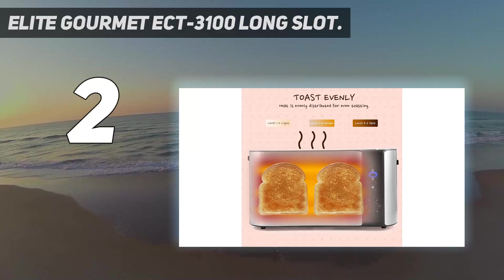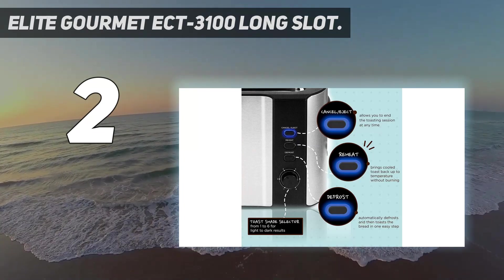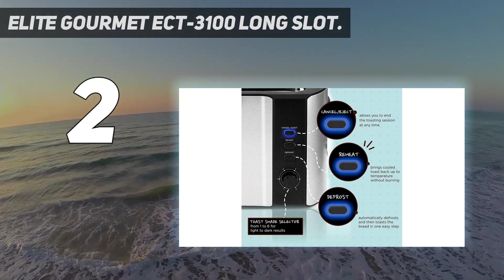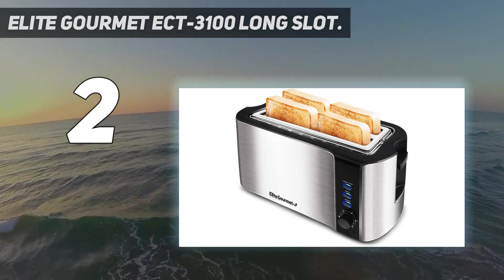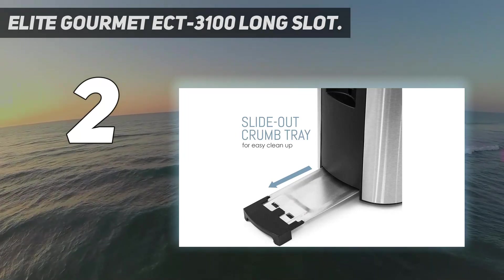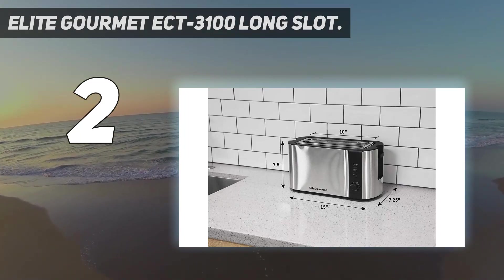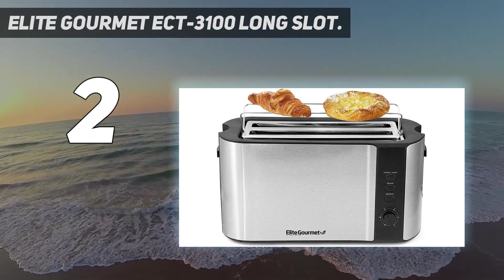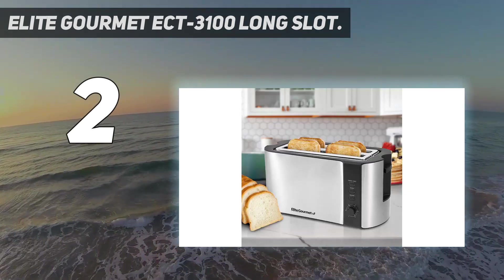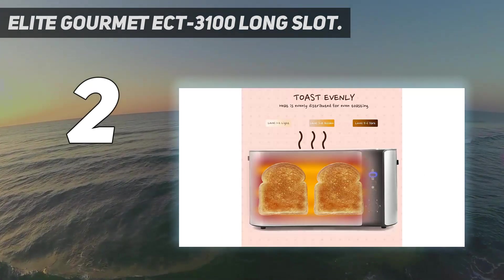Number 2 on my list: the Elite Gourmet ECT 3100 Long Slot Toaster. The professional-looking Maxi-Matic ECT 3100 Long Force Slice Toaster is made with stylish stainless steel. It has adjustable controls so that you can alter its functionality depending on your particular bread requirements. It boasts illuminating controls and an efficient lever for ease and convenience. It has a cancel button if needed, a reheat button for latecomers to the breakfast table, and a defrost button so you don't have to wait for frozen supplies to gradually thaw.